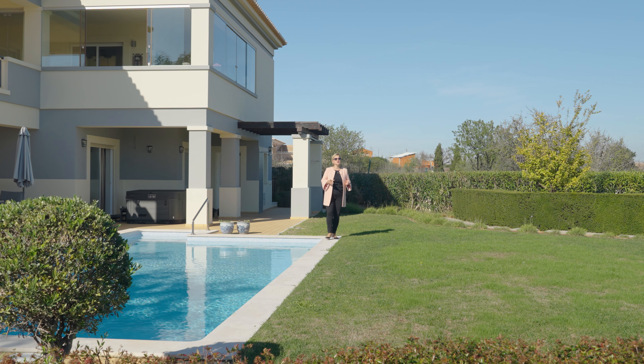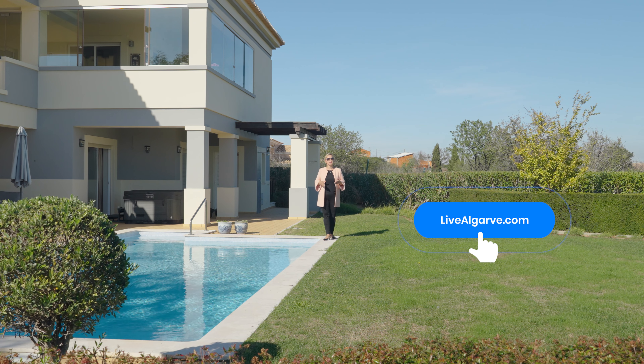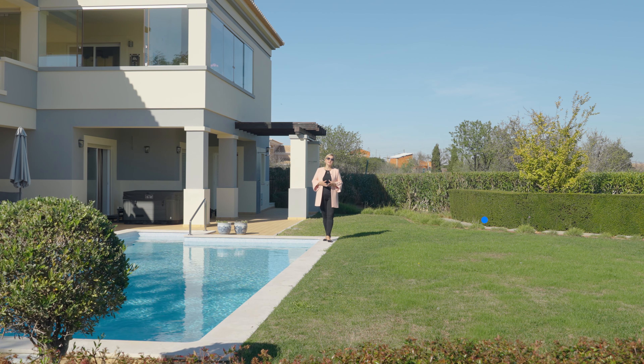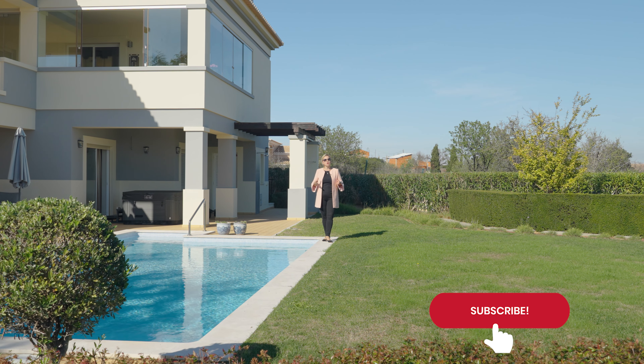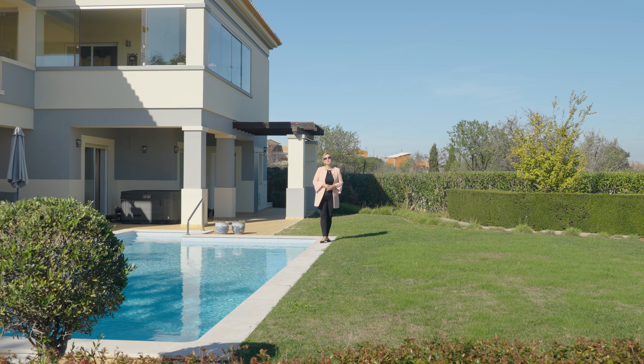And here you have it! If you like what you see and you would like to see it for yourself, please click on the link at the bottom of this video. And as always, if you wouldn't mind clicking, sharing, or subscribing, it goes a long way for our channel. This is Cheers from Algarve — see you in the next one!